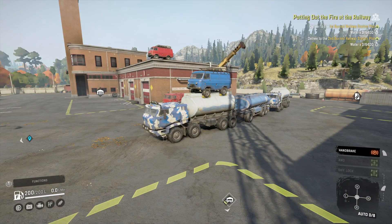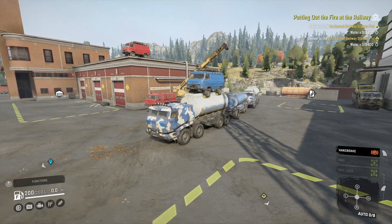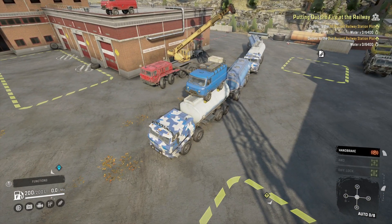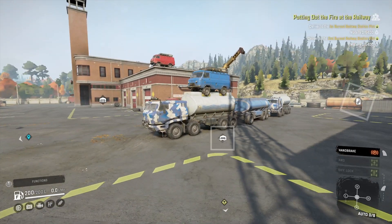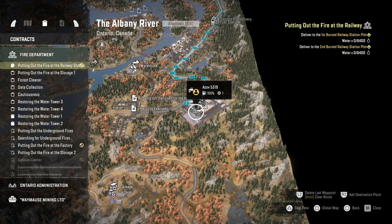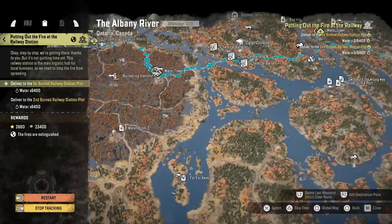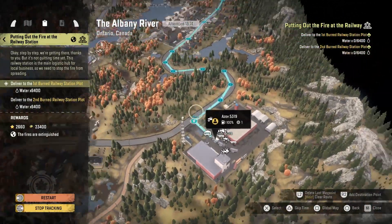How's it going guys? It's Mr. Lone Wolf and today I'm going to do the contract called Putting Out the Fire at the Railway. There were a couple of contracts to choose from — this one or another one with the storage units nearby, with a similar amount of water. I decided to do the railway one so I can break up the water delivery contracts a bit. The next mission could be to deliver the rail tracks, and then put the three warehouses out that are pretty close to the railway anyway.